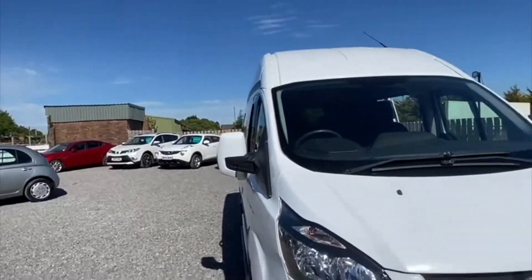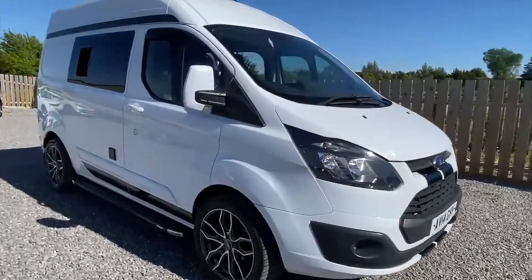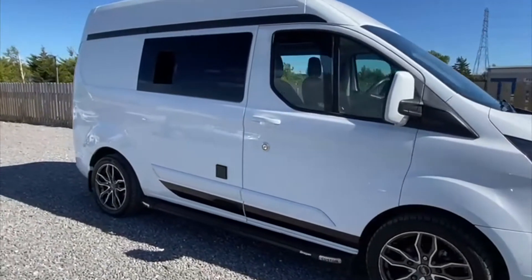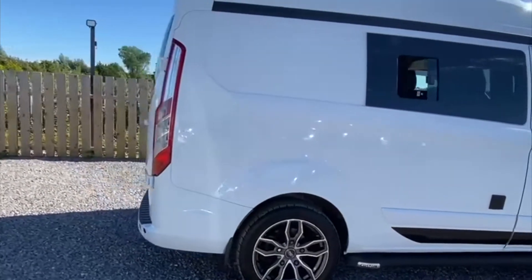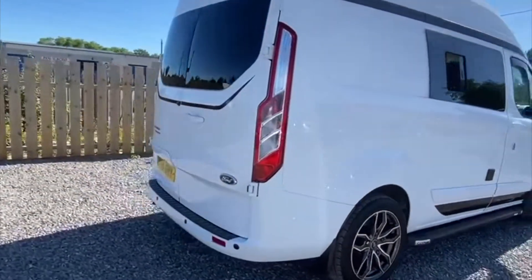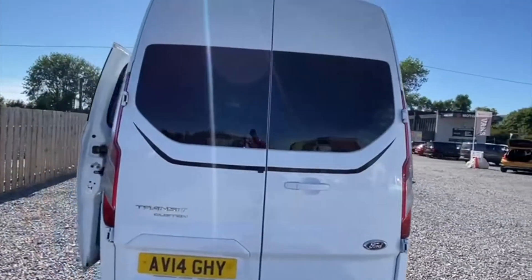Louis from Compact Cars and Vans here, and today we're very pleased to offer this roomy campervan conversion based on the Ford Transit Custom L1 H2. This camper conversion is extremely appealing to the eye — it is finished in white with black accents and 18-inch multi-spoke alloy wheels.